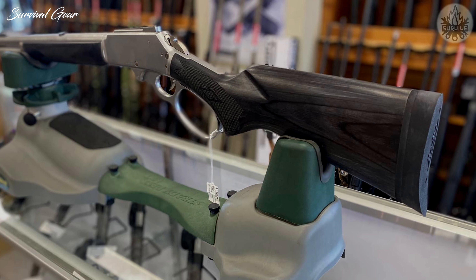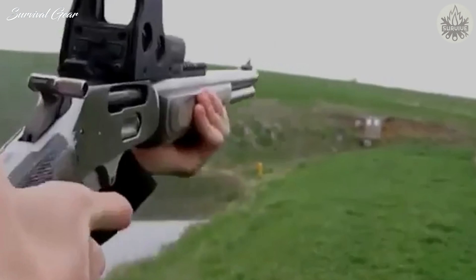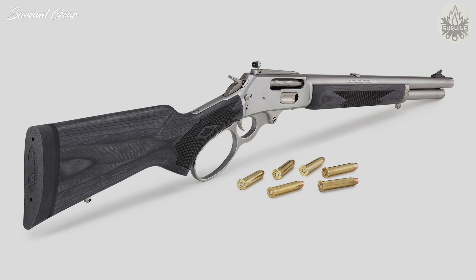Marlin 1895 Trapper. The 45-70 Government platform has lent itself well to lever-action rifles, and the Marlin 1895 has taken off as one of the top choices. The Trapper model is a gun design out of the Old West, but with modern features. The stock and forend are laminate black, while the rest of the gun has a stainless steel finish. This lever gun features an oversized loop for easier operation and holds 5+1 rounds. A great option for hunting and bear defense, the 16.5-inch barrel has a 1-20 rate of twist. The Skinner Peep sight makes for fast target acquisition, and at only 7 pounds, it's easy to carry deep into the backcountry.